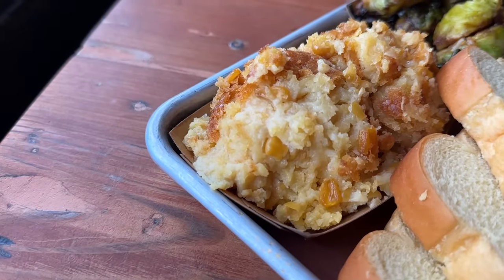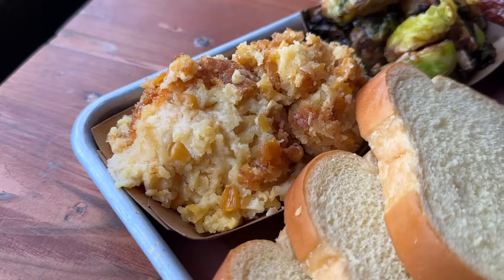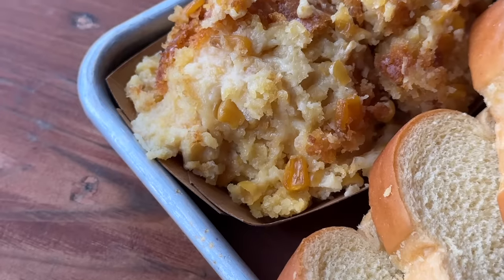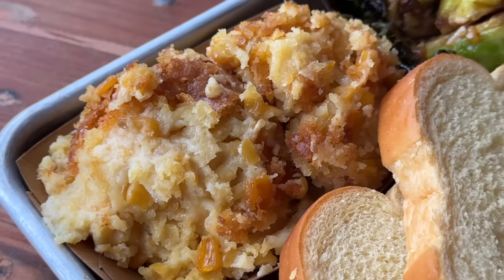Next up we have to try some of the sides. Here is the corn pudding — it looks very similar to cornbread but in a pudding form with lots of corn inside. It tastes pretty much how I described it — it tastes like cornbread, has a creaminess to it, and then you get those little bits of corn inside with that sweet corn flavor. I didn't know what to expect but it's actually really good.